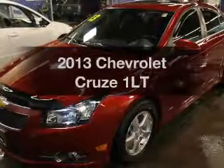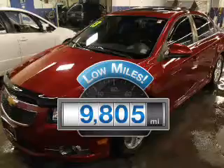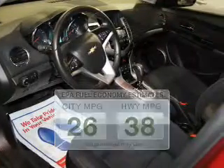Travel the roads in style and comfort in this great vehicle. With low miles, this automobile will take you far and get you where you want to go. Low emissions and the good fuel economy offered in this vehicle are important to you and to the environment.